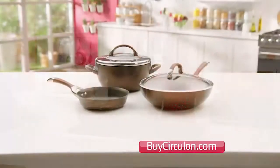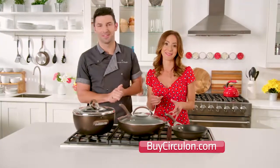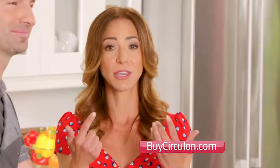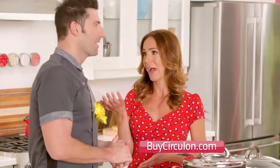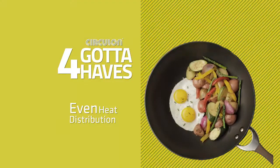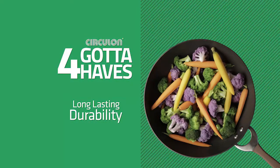Stuart and I will show you how these three Circulon pans are going to make your life so much easier — you'll be convinced, just like we were, that you can't live without these. The complete Circulon solution offers the four gotta-haves that every mealtime engineer wants and needs in their cookware: quality non-stick cooking, even heat distribution, easy cleanup, and long-lasting durability.